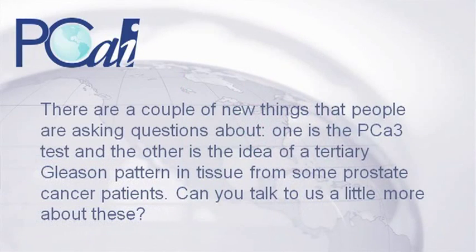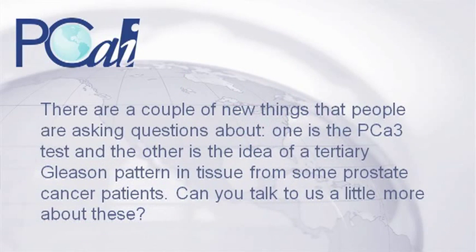We give that information to the clinician. We do not treat cancer, although we interact very closely. The greatest power of a pathologist, beyond knowing what they see under the microscope, is to interact effectively with their colleagues in urology or other branches of medicine. A couple of new things people are asking about: one is the PCA-3 test, and the other is the idea of a tertiary Gleason pattern in tissue from some prostate cancer patients.